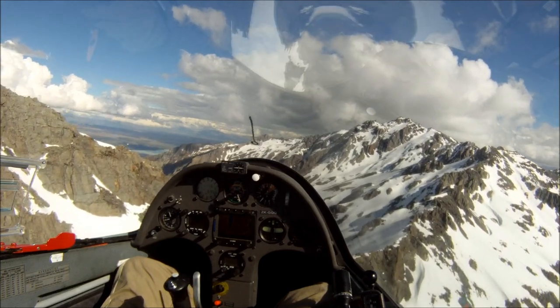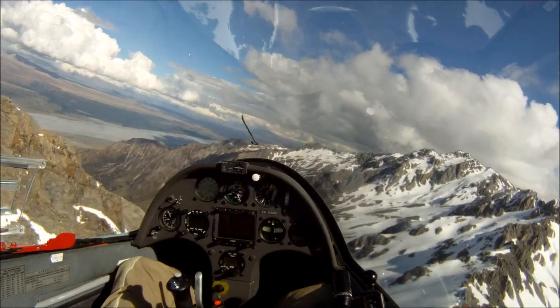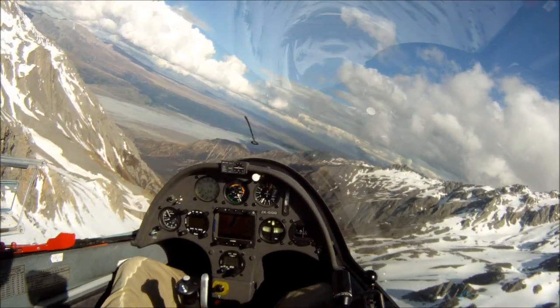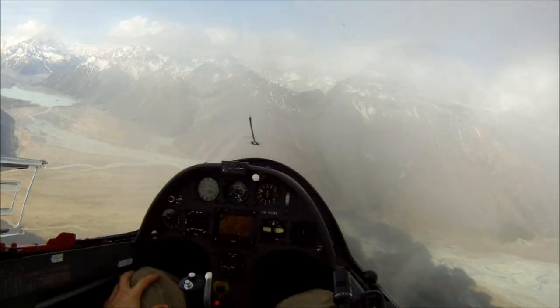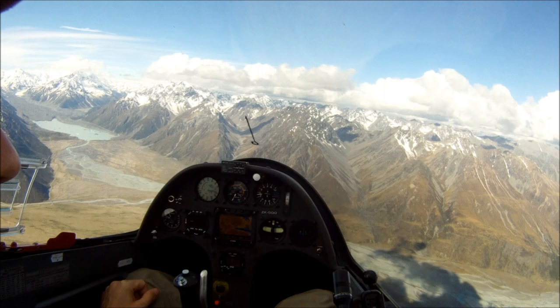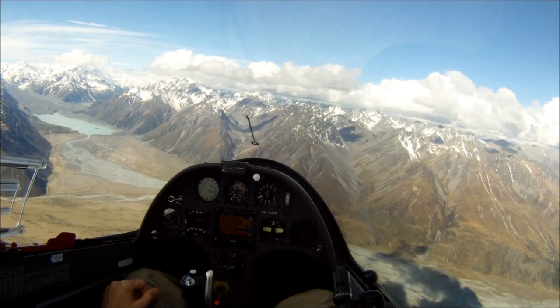Oh, that was G just behind us, I think. Oh, that was good. Now look at that — aren't we lucky?